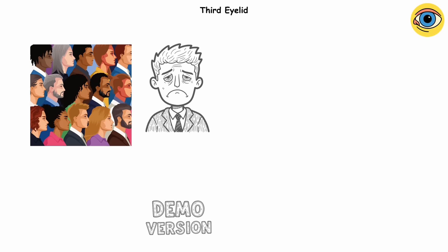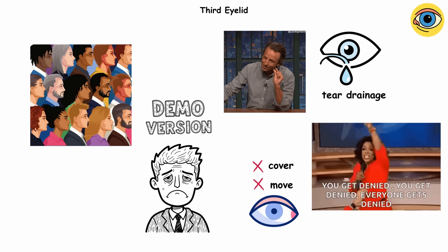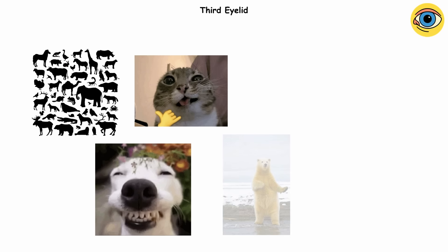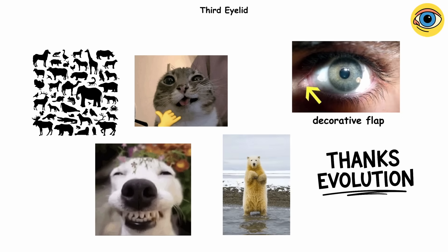It's nature's built-in safety goggles. Humans? We just got the demo version. The fold doesn't move, doesn't cover your eye, and doesn't really do anything besides maybe help with tear drainage. Evolution basically denied us the full feature set. Lots of different animals have this third eyelid — your dog, your cat, even polar bears. Ours is just a decorative corner flap. Thanks, evolution.